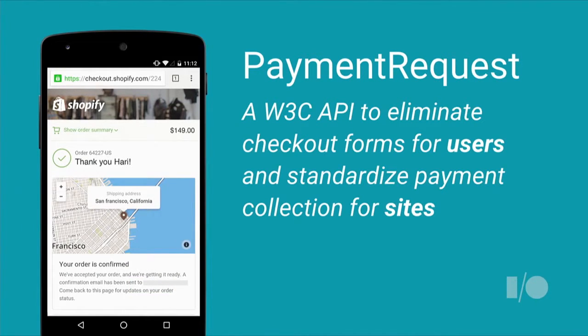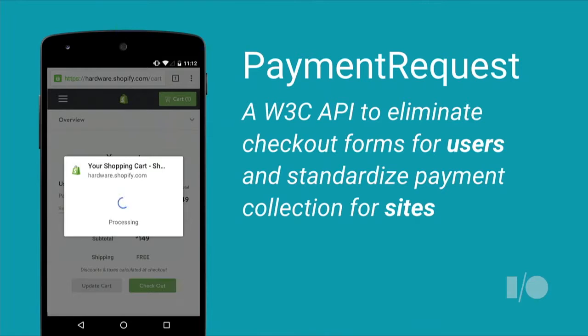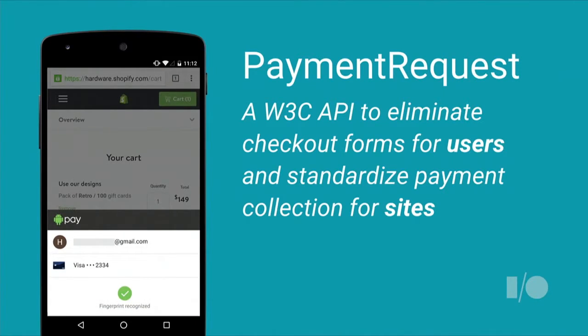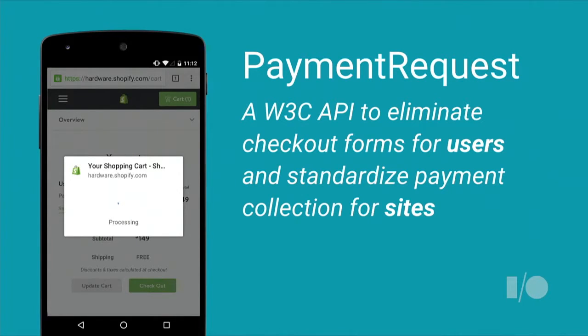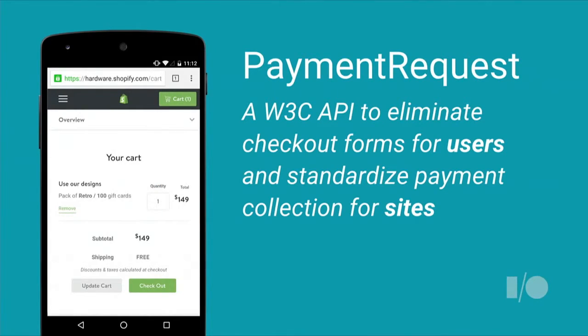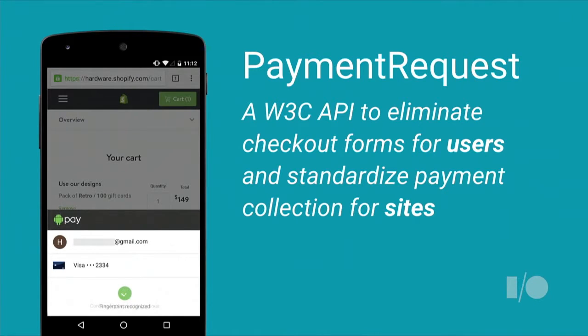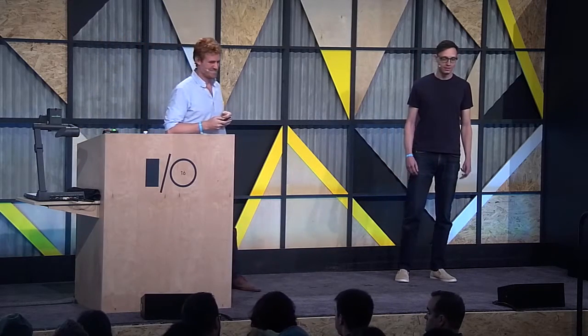Payment Request is a JavaScript API that allows the browser to handle the heavy lifting of payment collection. The result is a simple, one-tap experience for the user and an easy way for a site to receive and request payment. Our goal with Payment Request is to create an open API so that no matter what browser, device, platform, or payment method you choose, you'll never have to enter another checkout form. The Payment Request API is currently under development in the W3C Web Payments Working Group, with a goal to create a universal cross-browser standard for any website to accept any form of payment.